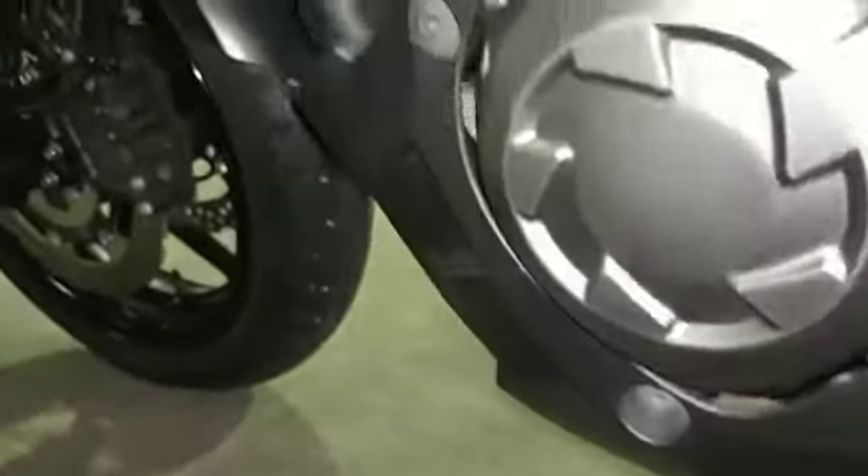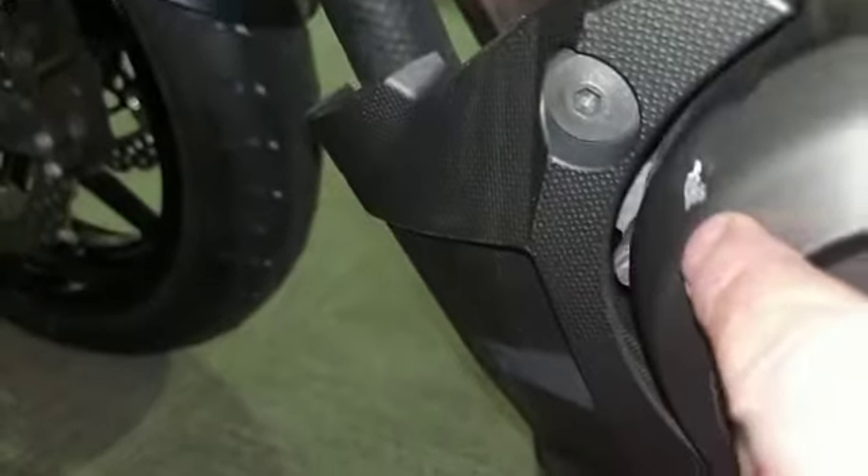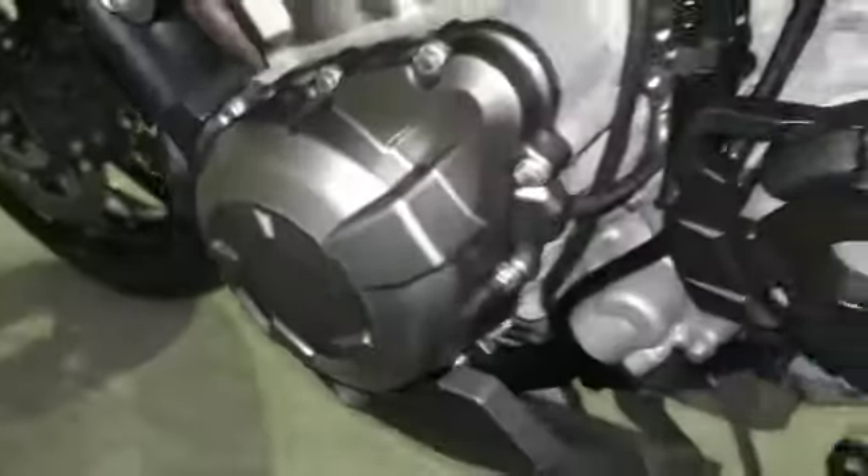The bodywork is nice. There is the tiniest little bit of paint peel just on there. Mirrors are all good — sorry, a bit close there.